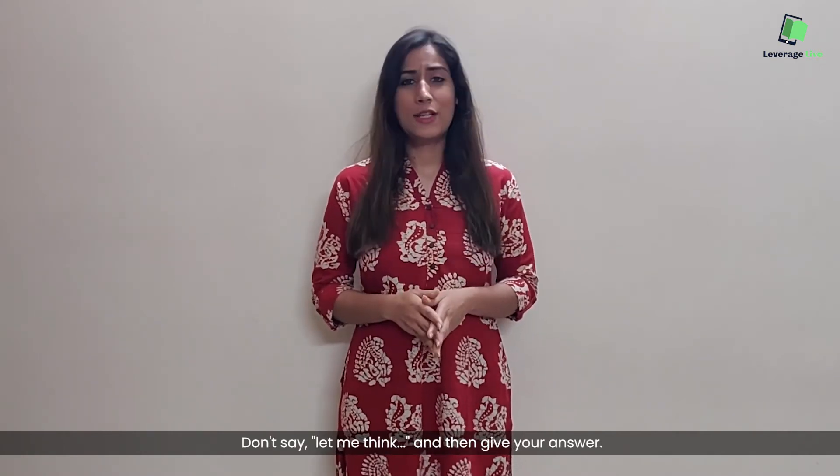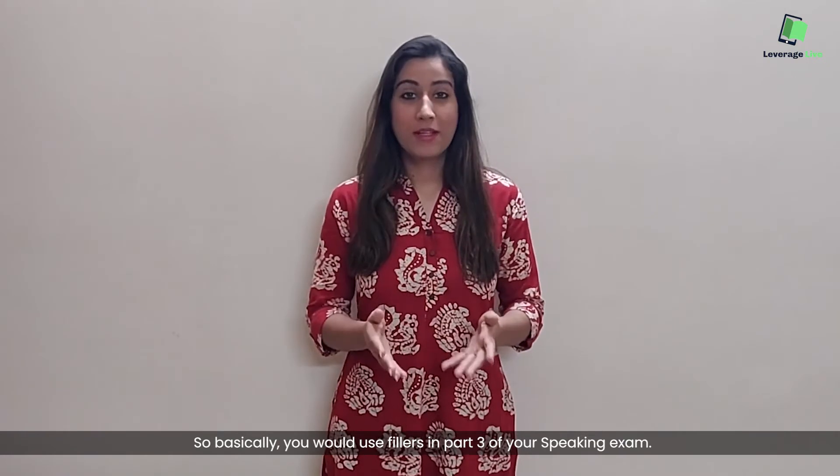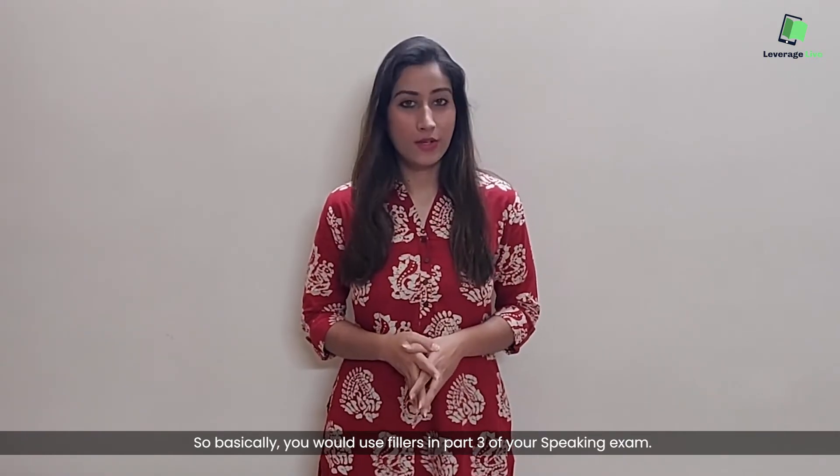Don't say 'let me think' and then give your answer. So basically, you would use fillers in Part 3 of your speaking exam. Let's have a look at them now.